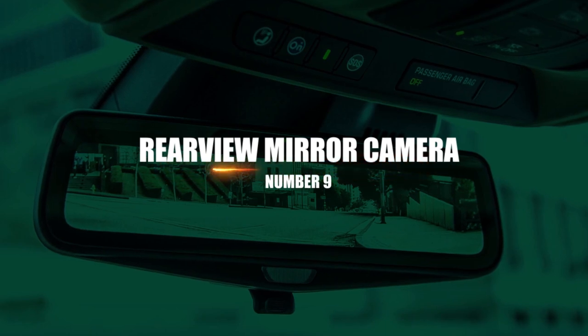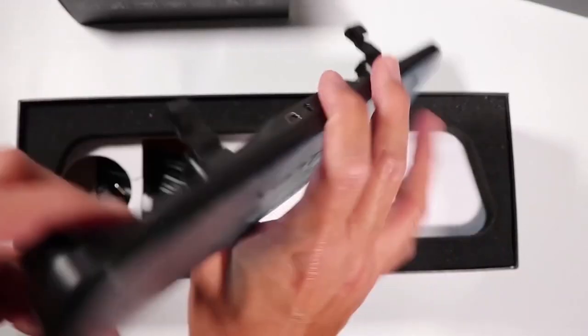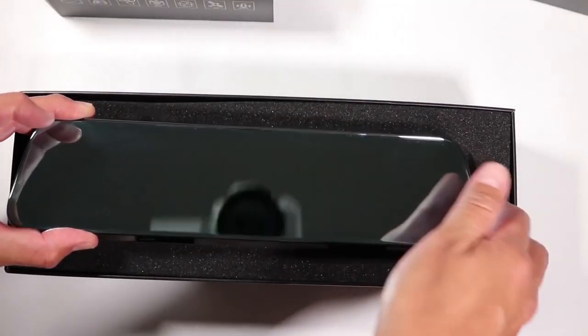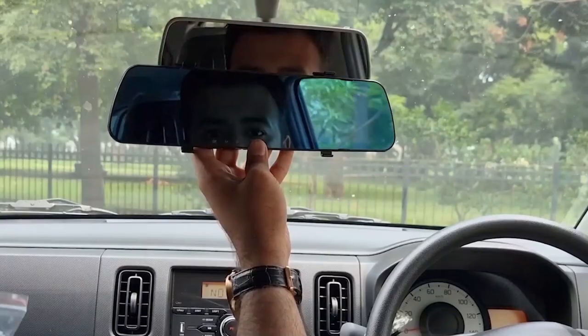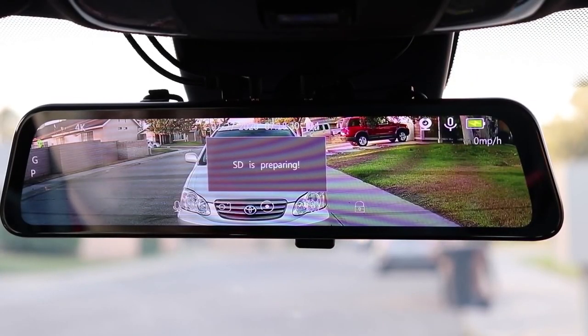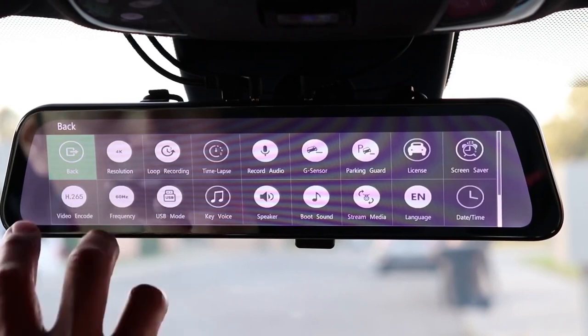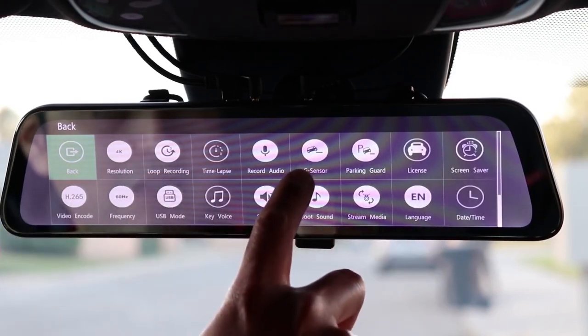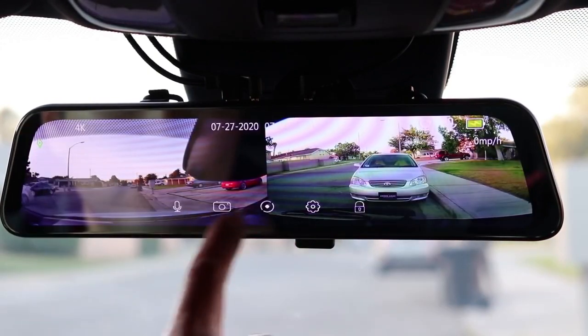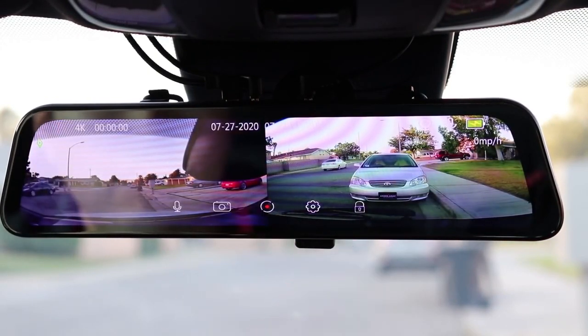Number 9: Rearview Mirror Camera. Most modern cars now come complete with a rear backup camera. But with this inexpensive TOGUARD car gadget, you can add the ability to park correctly, back up with ease, and even record in HD what's occurring in front of and behind you, to practically any older car. The backup camera footage shows in your rearview mirror, allowing your eyes to remain focused on the road as usual.